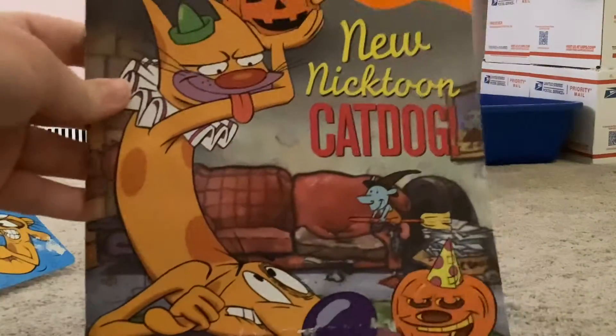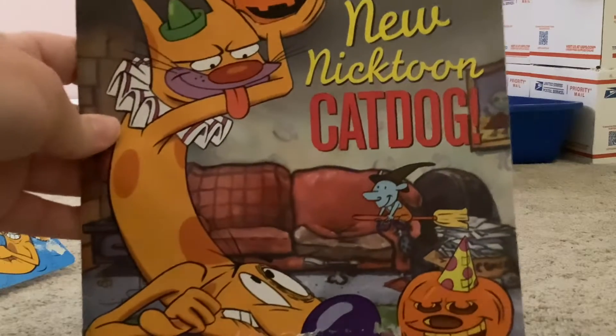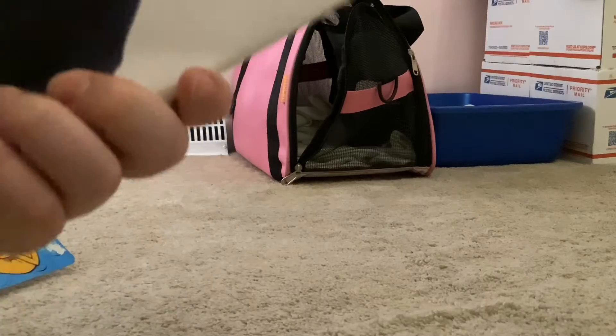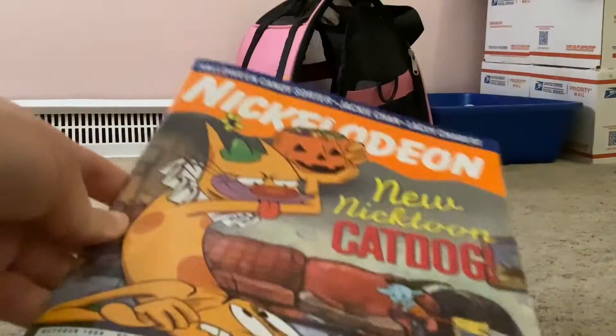I have been trying to get this one for such a long time. I don't know why it's harder to find than the other one, but it is. It's exactly the same thing — it's just the cover's different.